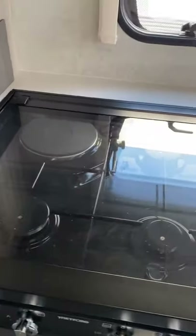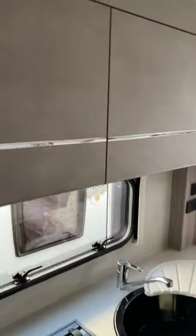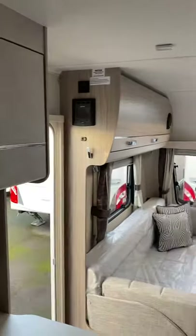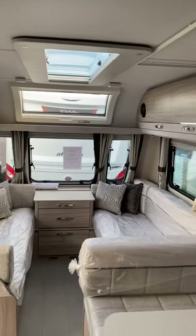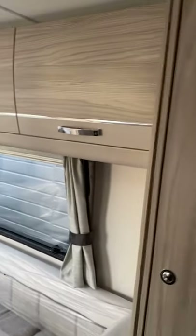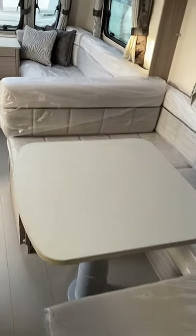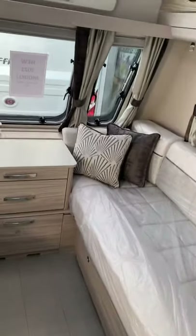Gas and electric on your hob, nice textured kitchen cupboards with a chrome strip, and a nice big side dinette which makes into a double bed. So this layout gives you six berths: two singles or a double at the front, double in the middle, and double at the back.